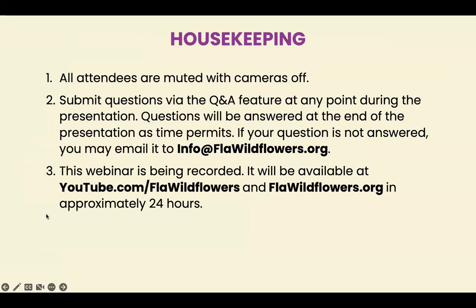Just a couple of housekeeping items: all attendees are muted and cameras are off. If you have questions during the presentation, please use the Q&A feature — you can enter questions at any point and we'll address as many as we can at the end. If your question isn't answered, email us at info at FLA Wildflowers. This webinar is being recorded and will be available on our YouTube channel and website in about 24 to 48 hours. Once available, you'll receive an email with a link to the recording along with a resource page.